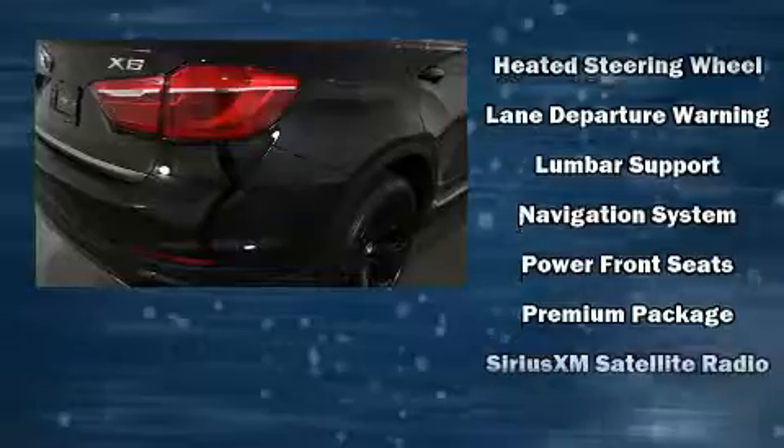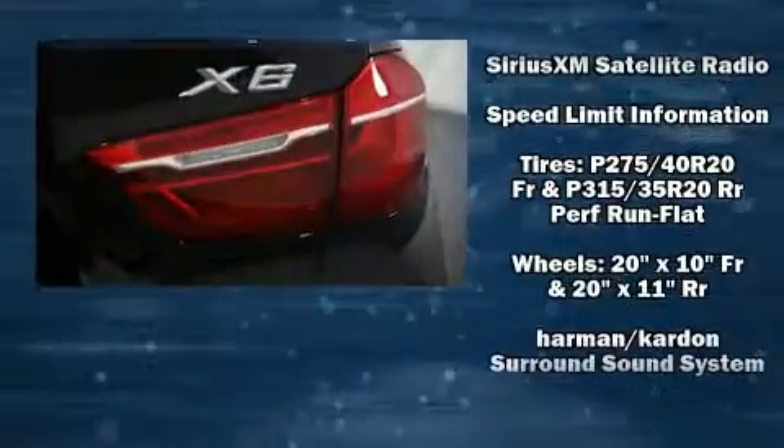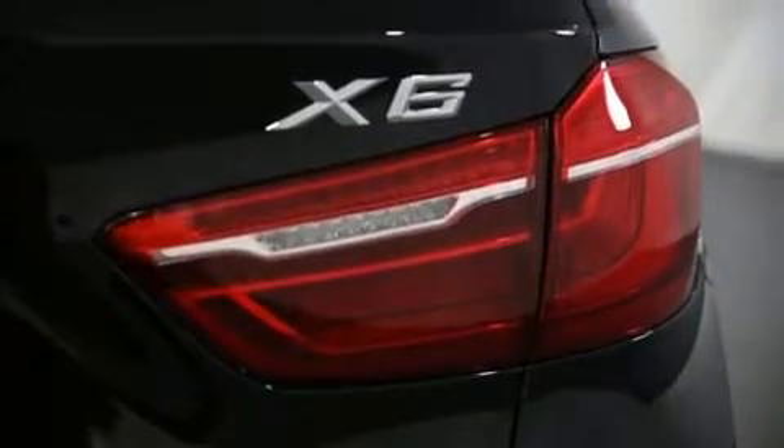Audio features include a CD player with MP3 capability, a 20-gigabyte hard drive, and 15 speakers, yielding maximum audio versatility.